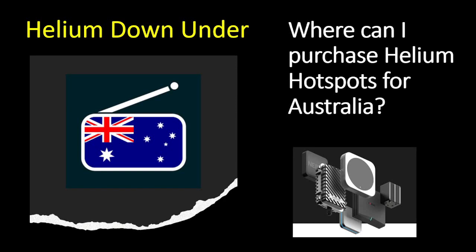Hello and welcome to the Helium Down Under channel. This video is going to be addressing the question that's on everybody's lips right now here in Australia and New Zealand: where can I purchase a hotspot for the Australian and New Zealand market, or where are the units that I have ordered? How far are they away? All that information and more is going to be coming up, so let's crack on.